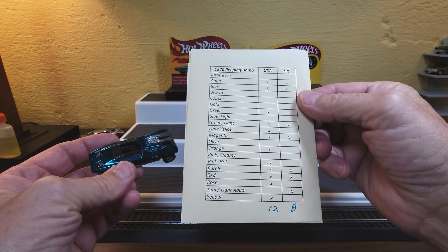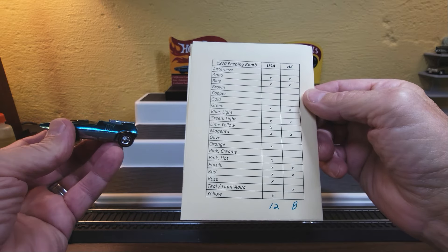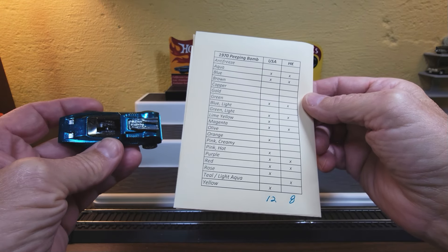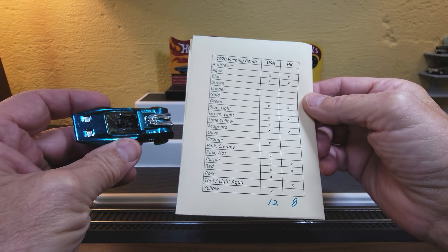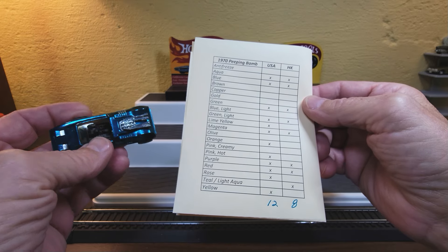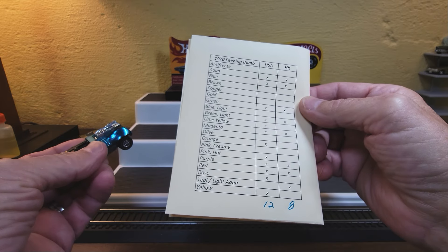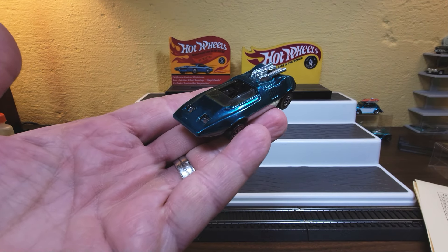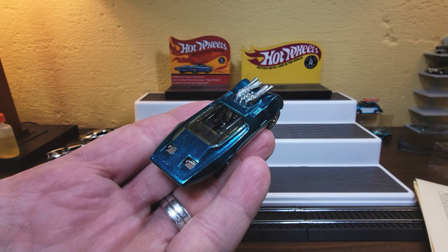Peeping Bomb USA. Look at this — this is all the colors that the Peeping Bomb came in. 12 different colors for the U.S. version, eight different colors for the Hong Kong version. The basic difference with the Hong Kong is you've got blue windows instead of clear windows; other than that it's pretty darn similar. I collect U.S. Peeping Bombs.